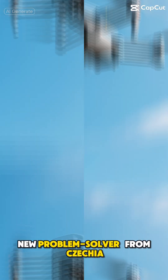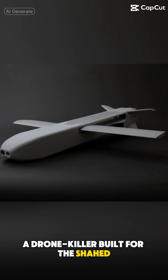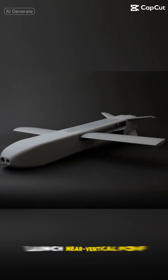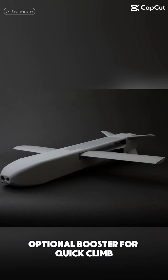New problem solver from Czechia. Meet the JWI-4000, a drone killer built for the Shahed-Mohajer II era. Launch: near vertical pop, wing snap out, optional booster for quick climb.